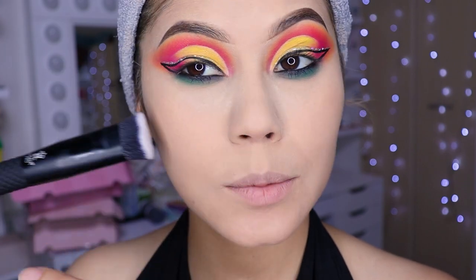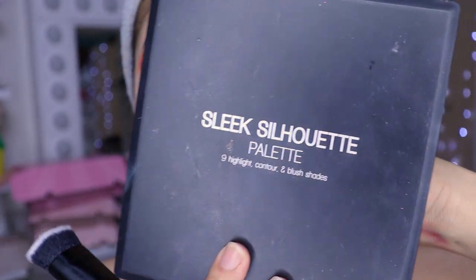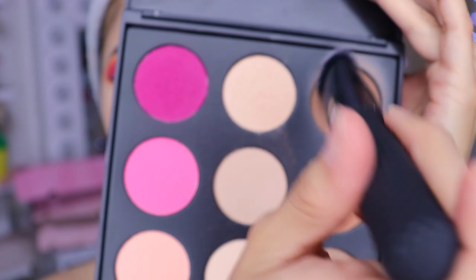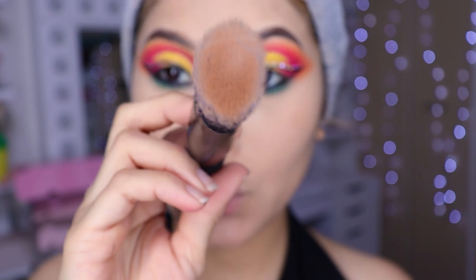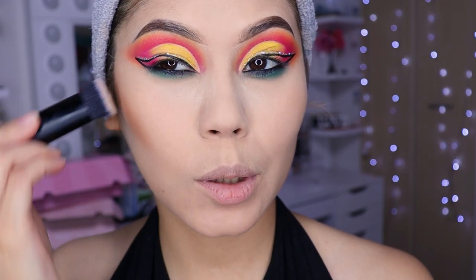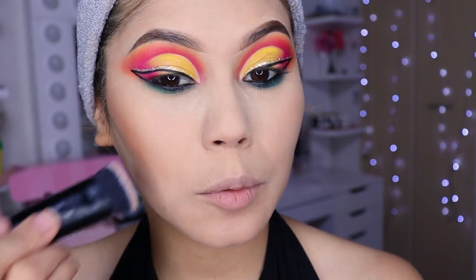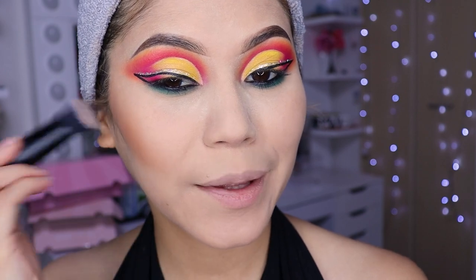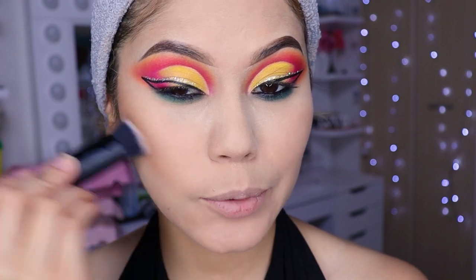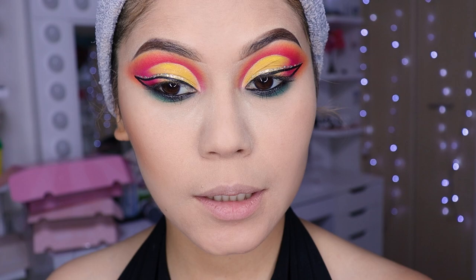Ahora voy a estar utilizando esta brochita para aplicar el contorno, de Moda Brush. Estaré utilizando la paleta de Coastal Essence. Lo que me gusta es que se hace súper fácil de difuminar y no tengo que estar haciendo ese movimiento. ¡Está bien perrona la brocha! Creo que esta será mi nueva favorita — de todos los sets siempre me agarro las brochas que me dan menos trabajo, se difuminan súper bien y me gusta el acabado. Me encantó esta de aquí.